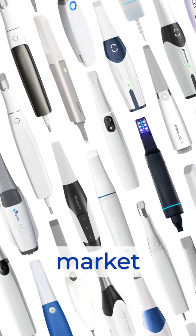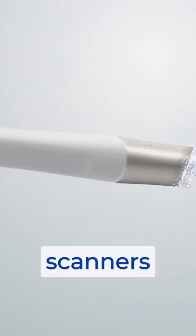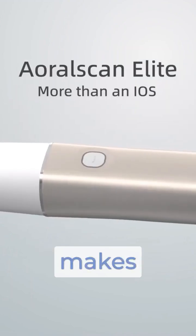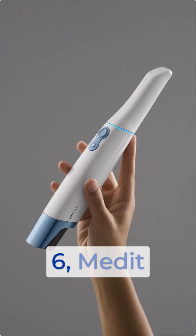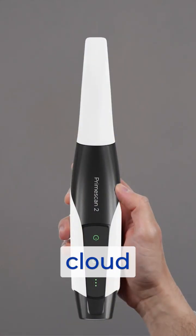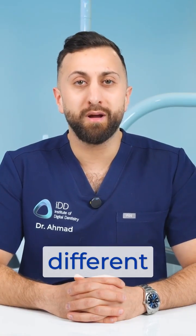Just when we thought the intraoral scanner market couldn't get any more interesting, Shining 3D launched what might be one of the most innovative scanners of 2024, the ARL Scanner League, which still makes waves in dentistry today. In a busy year that has seen companies like 3Shape release the Trio 6, Medit with their i900, Dent Supply Cerrone with their Prime Scan 2 with cloud scanning, and iTero with the Lumina, Shining 3D has taken a drastically different approach.